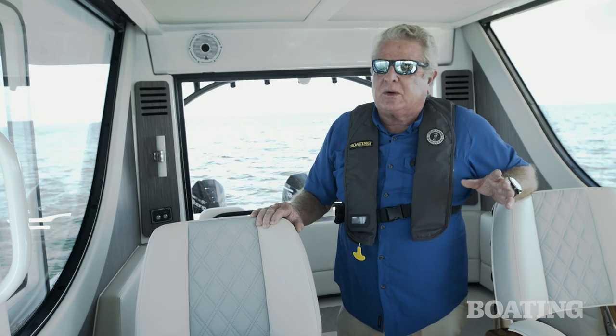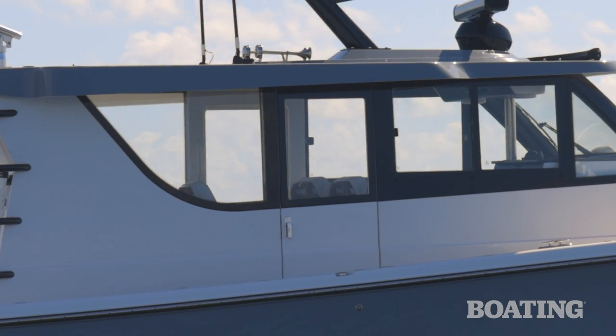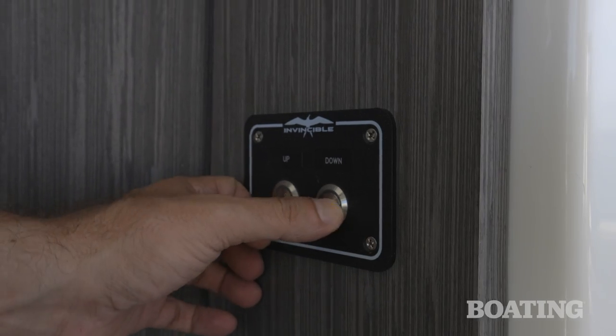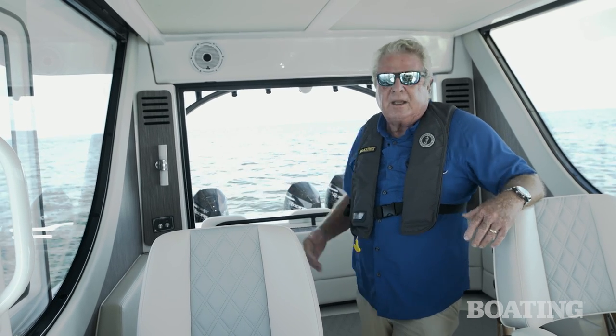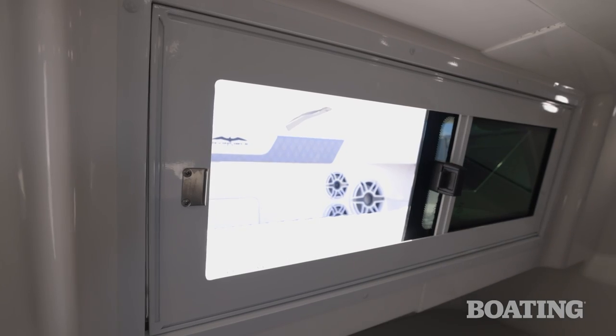On those perfect days when you don't need air conditioning, the entry doors on either side of the Pilothouse slide open, the windows forward slide open, and there's a power window on the back of the Pilothouse that not only lets in air, it lets the captain communicate with the fishing crew. Even the berth forward has a ventilation window to keep everyone cool.